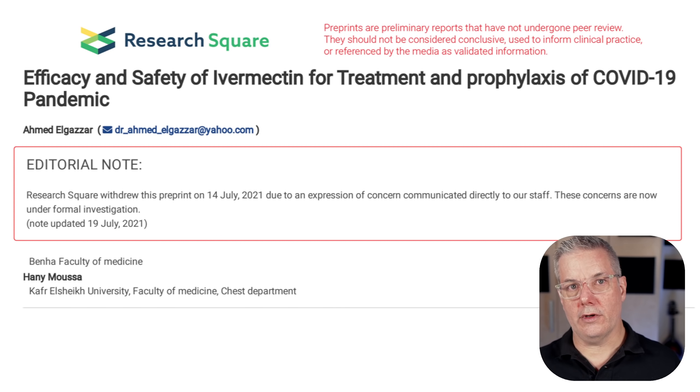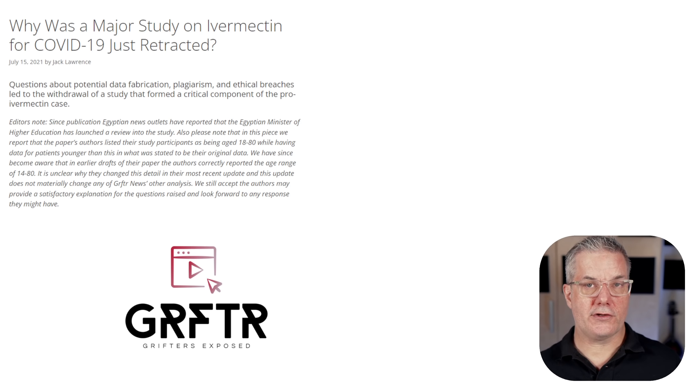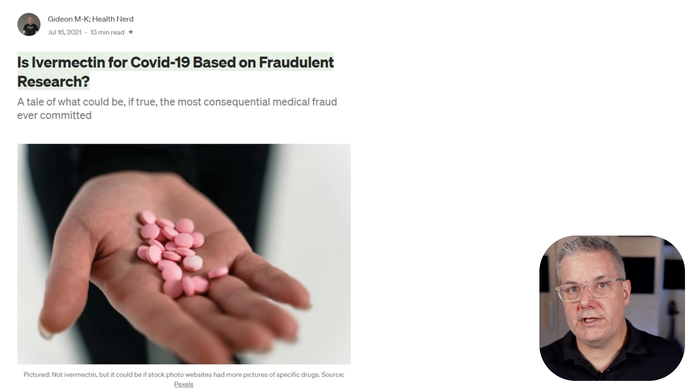There were also ethical issues and plagiarism. The study was just a mess and was eventually withdrawn from the preprint server. Jack Lawrence, a medical student in London, first noticed plagiarism issues and then data problems when individual patient data became available. He contacted experts in scientific integrity analysis, including Nick Brown at Linnaeus University in Sweden, epidemiologist Gideon Meyerowitz-Katz at University of Wollongong in Australia, and Dr. Kyle Sheldrick, a physician and scientist also in Australia. Between them, they ultimately uncovered the problems and published about it on various platforms.